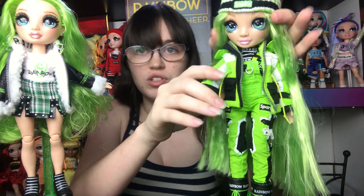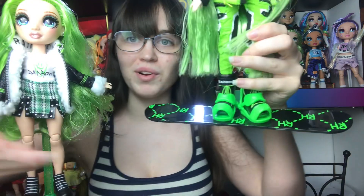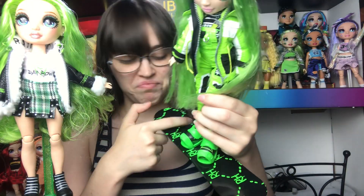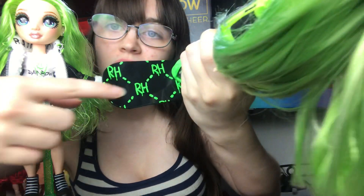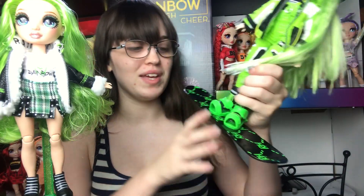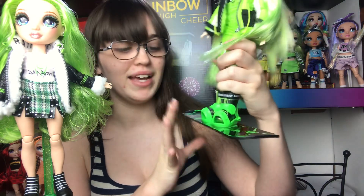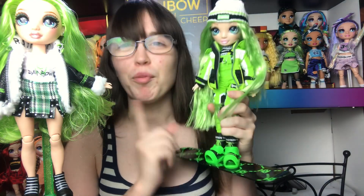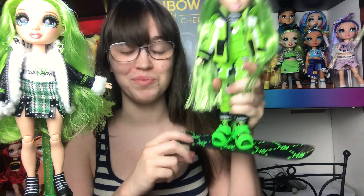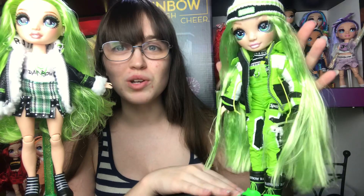I've also fully redressed Jade so you could see her in better detail, and I wanted to show you her snowboard. It has this kind of checkerboard or diamond pattern with RH logos that are like melting, and it's black and green. It's super in your face and I really really like that. The little footholds are super bright green. This was actually the prototype color scheme for Jade, and I prefer it. I actually made a custom with this color scheme. The bottom of the snowboard says rainbow and has the same pattern as the front.